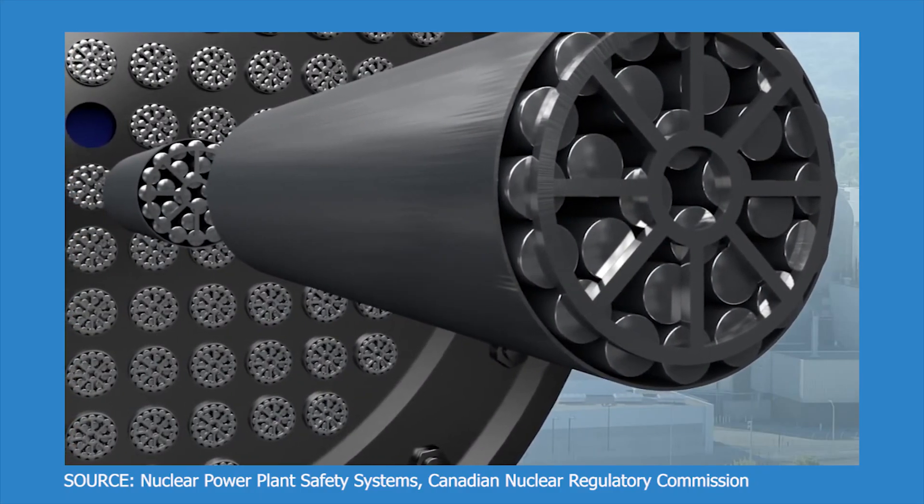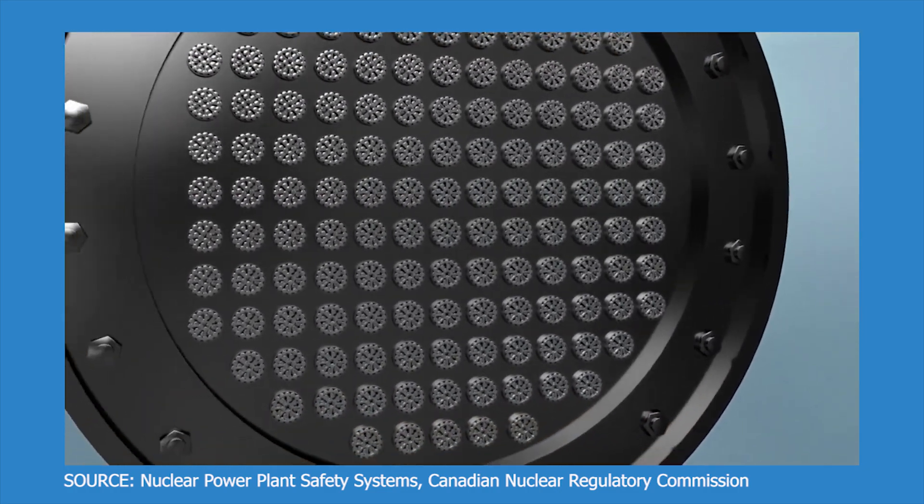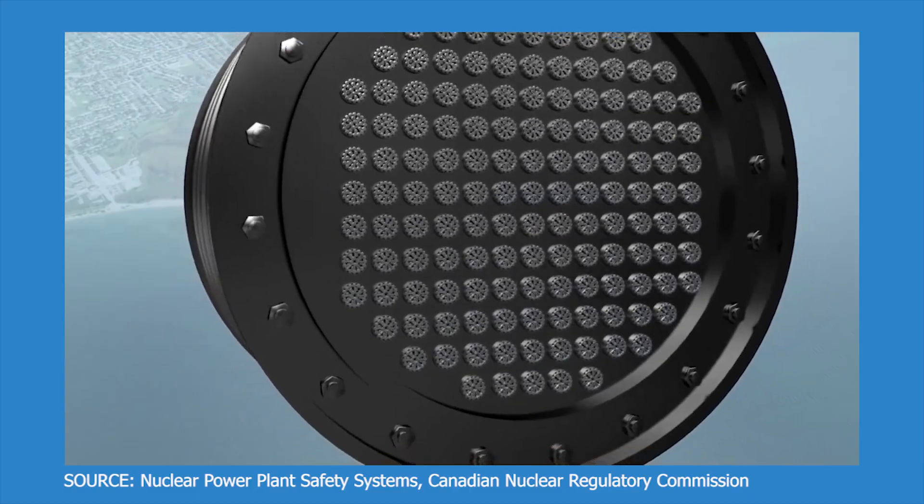Bundles stay in the reactor core for around 12 to 20 months, and it really depends on the location of the bundle within the reactor core. Over time, U-235, which is a fissile isotope that does a lot of the legwork in nuclear fission, it decreases, and eventually the fresh fuel becomes spent fuel.